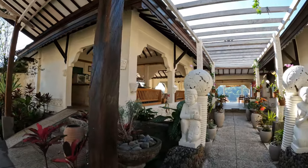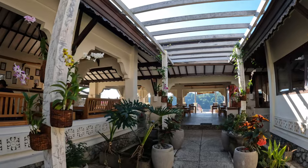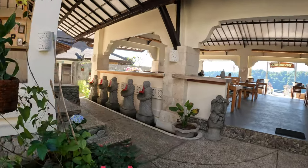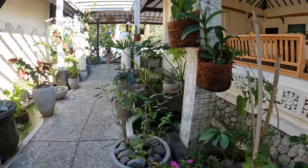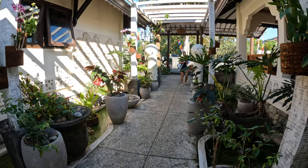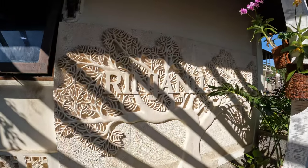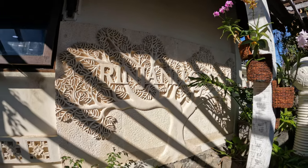Rinjani Lodge, our second day. We arrived yesterday afternoon after our three-day, two-night hike of Mount Rinjani. I love this Rinjani Lodge carved in stone — it's really pretty. It's hard to see with the shadows though.